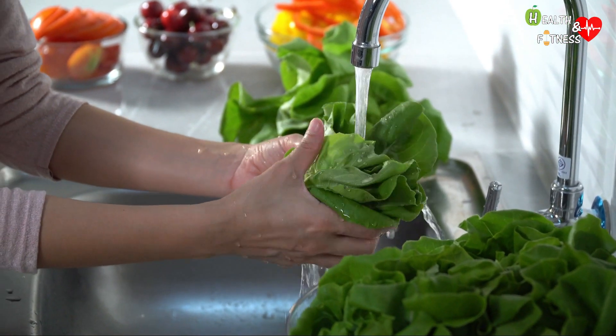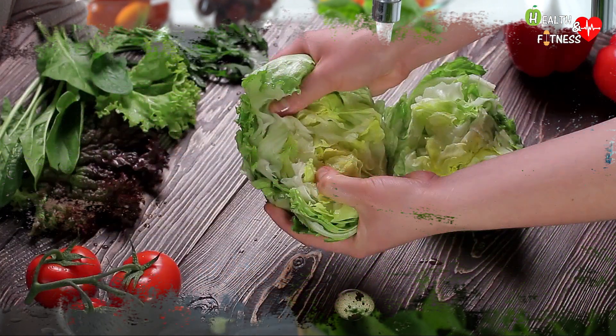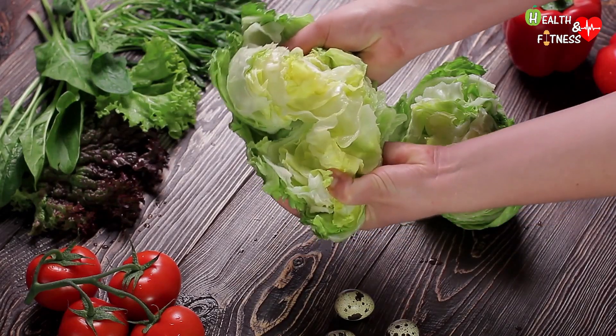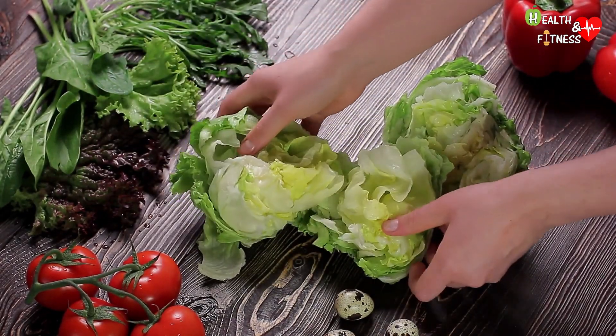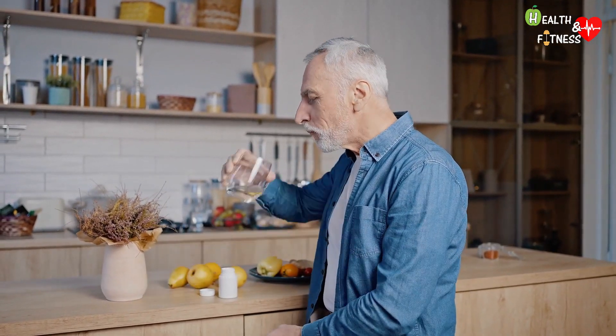In other cases, the feces turn green after excessive intake of vegetables rich in chlorophyll, such as spinach, broccoli, cabbage, and green leafy vegetables in general. Other causes may be the side effects of some antibiotics or some drugs used in iron supplementation.